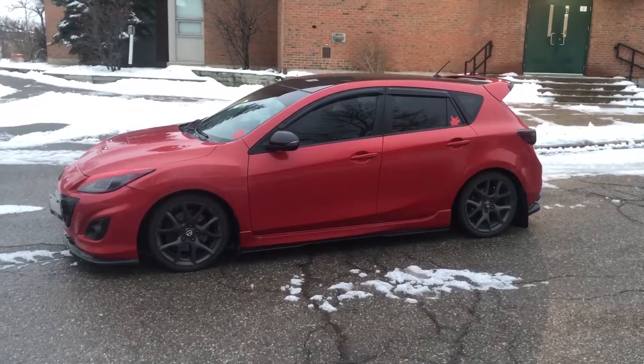Number two on the list is lowering the car. I've had the car lowered for about six months now. When I first got my car all I really wanted to do was upgrade the rims, but I learned that a car on OEM wheels that's lowered looks better than a car on stock suspension with upgraded wheels. It just looks a lot better with the wheel gap being lowered down. A car lowered on stock wheels will look better than a car with upgraded wheels on stock suspension.